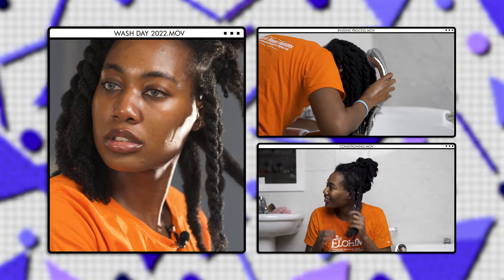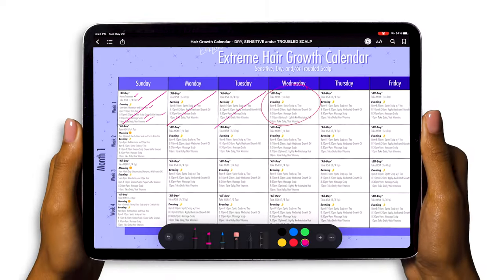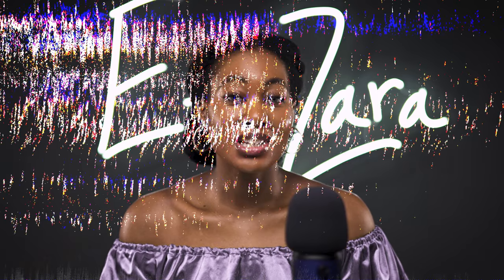Hey everyone, today is wash day and we're going to be doing my clarifying wash day according to my hair growth calendar. Hey Z Stars, what's good? It's your girl Zara, popularly known as Epic Zara. I'm back with another video, finally divulging all the secrets surrounding my legendary wash day routine. After many years of seeking the perfect wash day routine, I've finally found the one. This has been my routine for the past three years and it's taken my hair and scalp to the absolute next level.